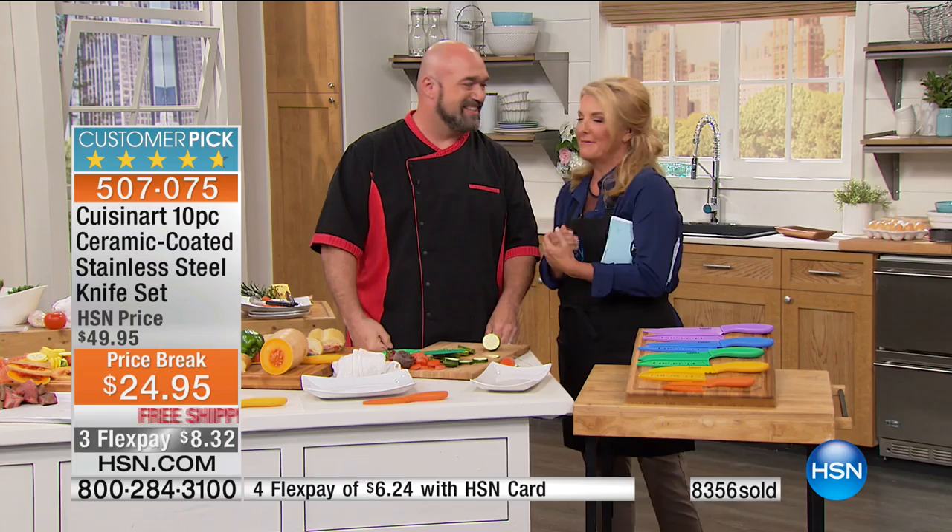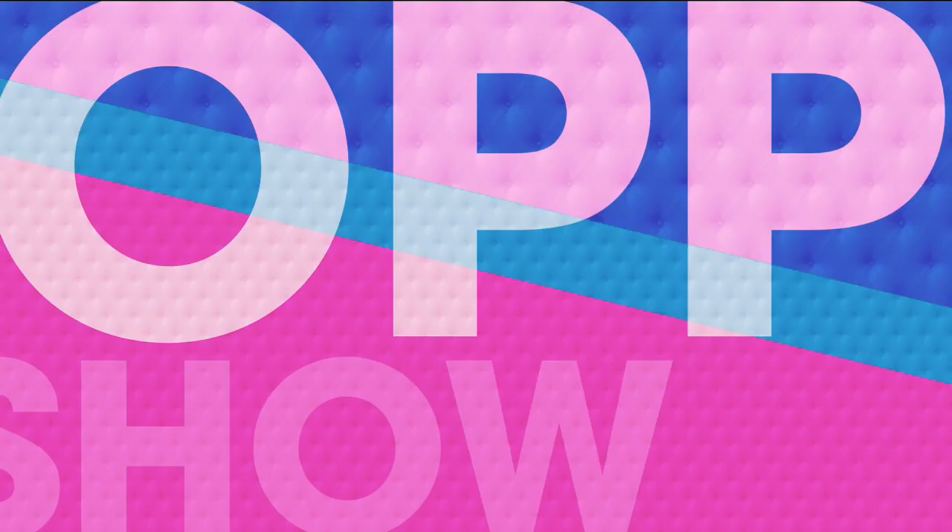Here's another item along with our Cuisinart knives that has sold out every single time we put it on the air, and it's back tonight. It was saved for our show.